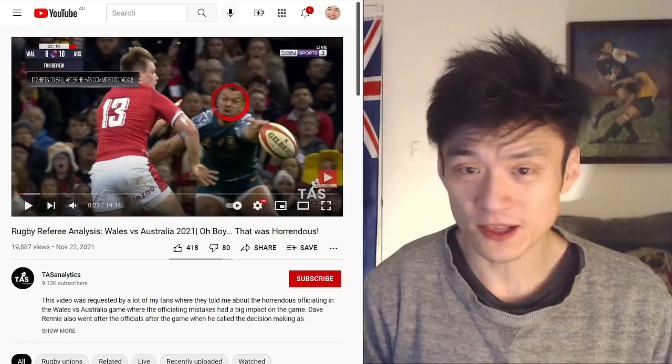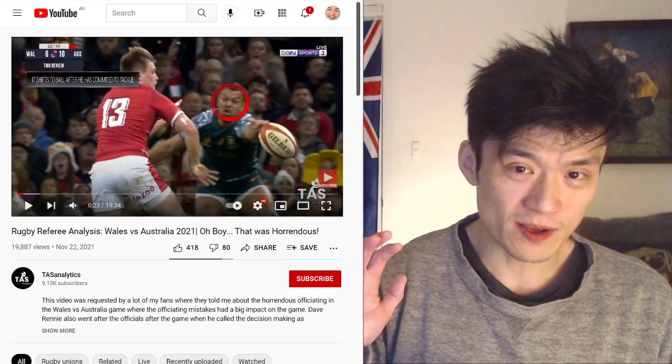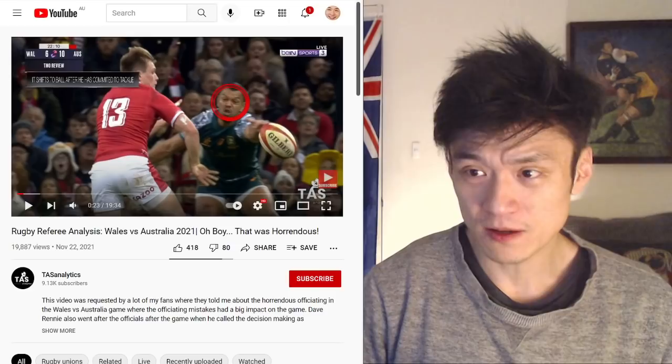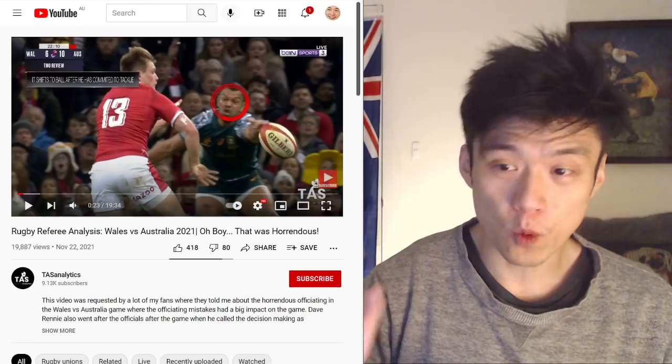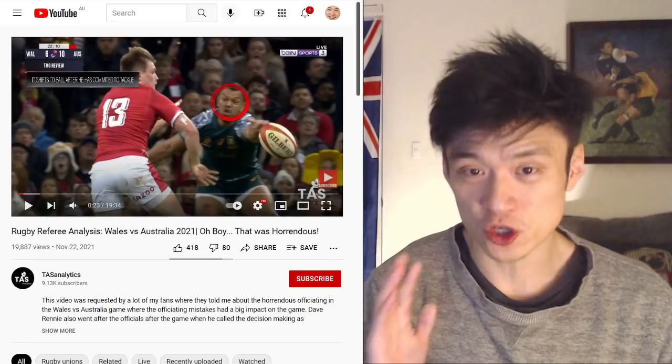I'm not going to go over every referee mistake that happened in this game, because other channels that are much better than mine have done the job. So this one right here — TAS Analytics — they do really good rugby referee and analytics on their channel. They've done pretty much a full breakdown of all the referee errors with slow motion and highlights for all the infringements. Go watch that channel if you want to see all the wrong calls the referees made.